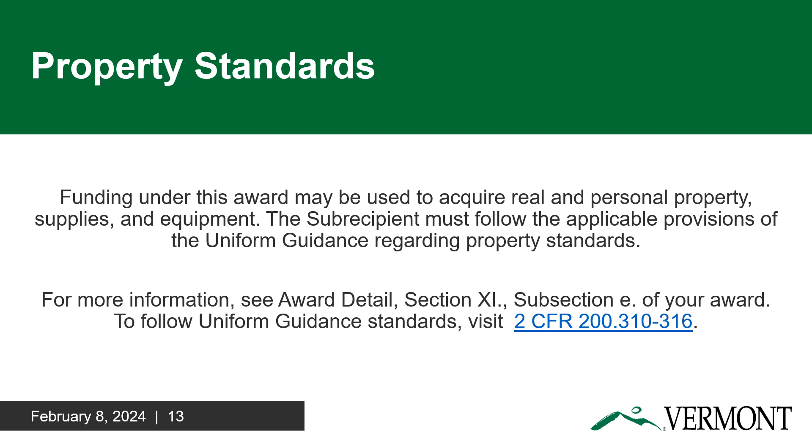During the agreement lifetime, a recipient may use property, supplies, or equipment purchased or improved with the agreement funds for a purpose other than originally intended, if the purpose is also consistent with the eligible use requirements. If a recipient changes the use to an ineligible use or sells the asset prior to the end of the agreement, then the recipient must follow the disposition procedures in uniform guidance. After the agreement end, the property, supplies, or equipment must be used consistent with the purpose for which it was purchased or improved, or for any other eligible purpose in the same category as the purpose reported to Treasury as of the final reporting period. You can read more about property standards in 2 CFR 200.310 through 316.